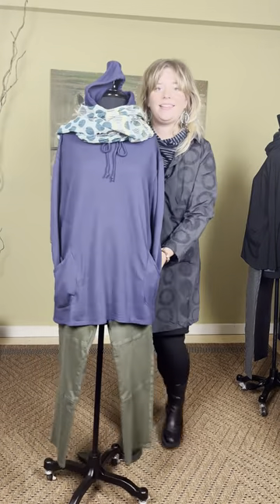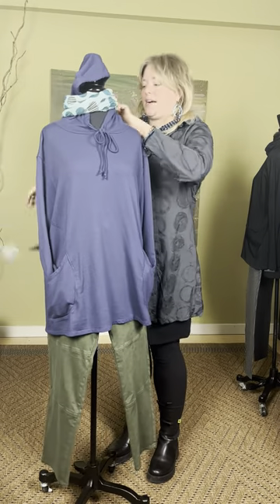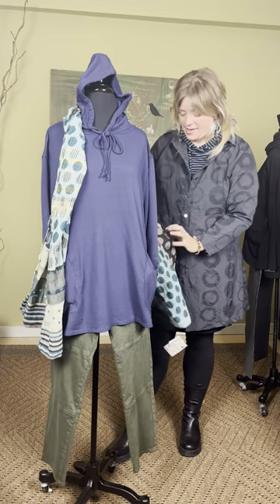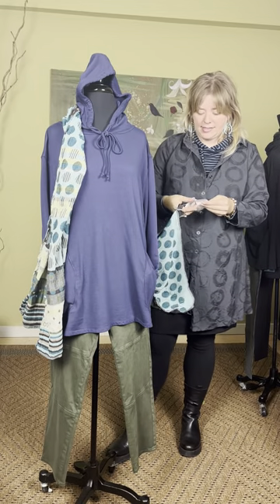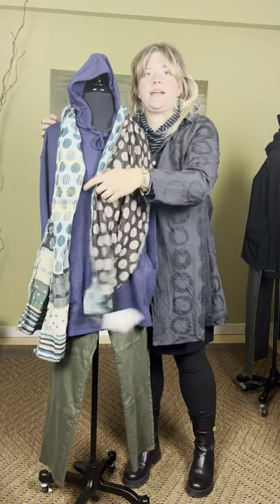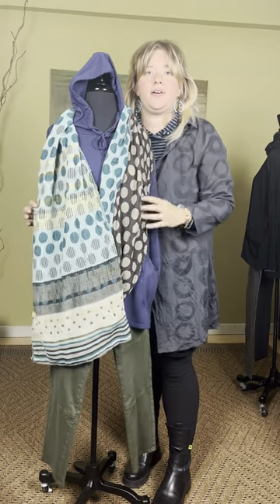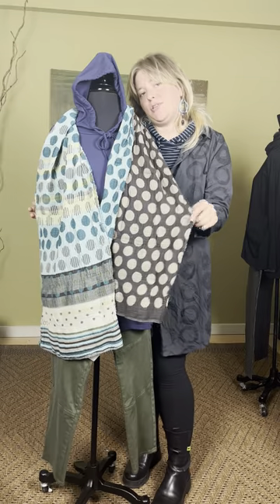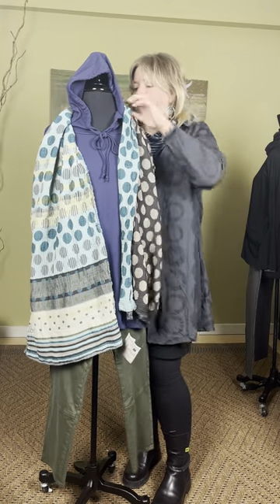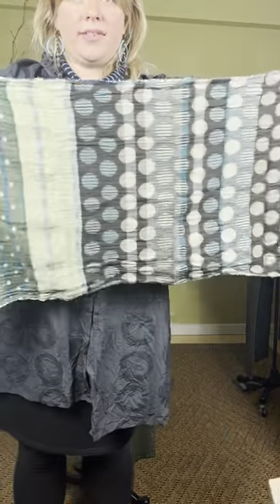Last but certainly not least is this cutie. She does have a little scarf on — this scarf has more blues and aquas. This is the Dot scarf at $113. You can see this is one side, but this is the other. So if you like the blue or sometimes want to do black, this is great because you can switch it out — it's reversible.